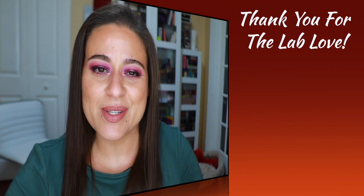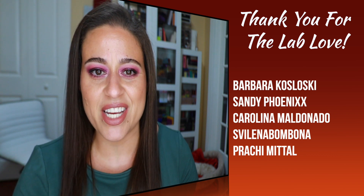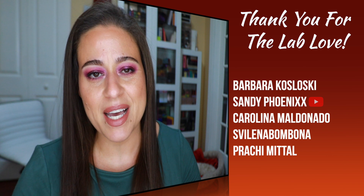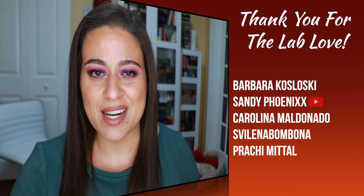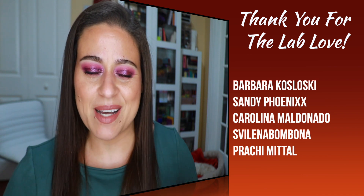Before we get into the video, if you're new here, I'm Jody — thank you for joining me. I hope you enjoy this video and consider subscribing. Thank you to my returning subscribers, and especially to the first five commenters on my previous video. Those with YouTube channels will be linked below. Now without further delay, let's get into the video.